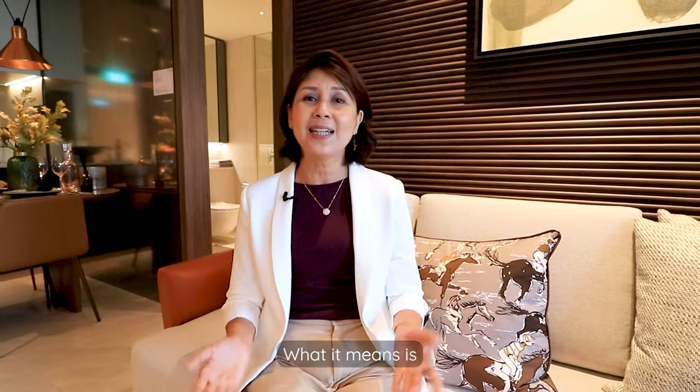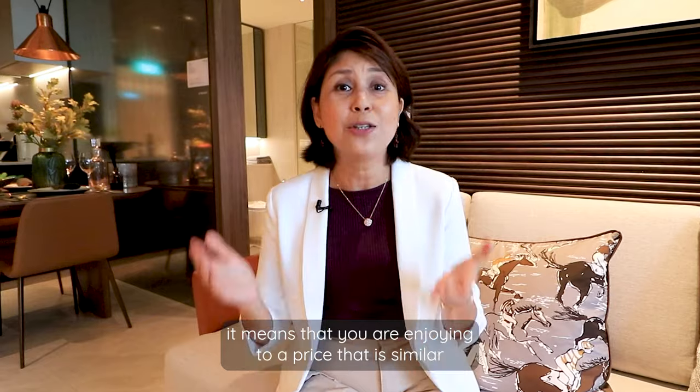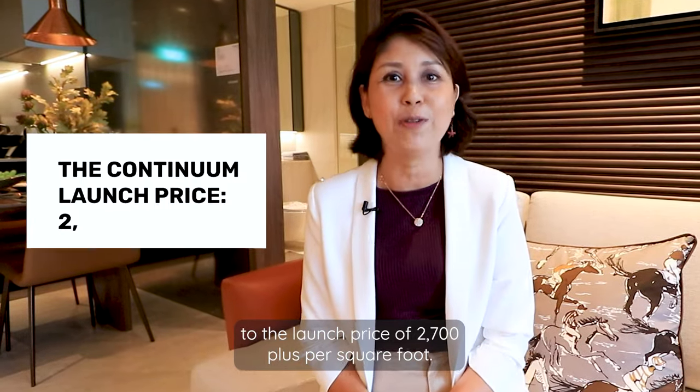What it means is, today you can own a 2-plus-Study unit at the Continuum at a price similar to the launch price of $2,700 per square foot.